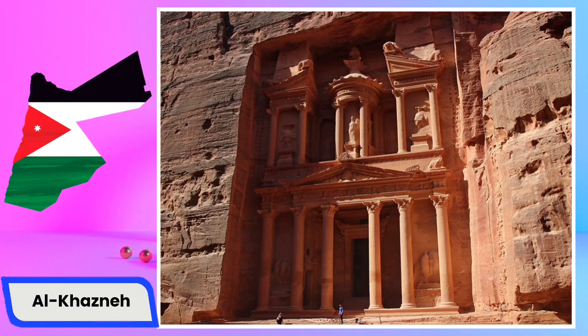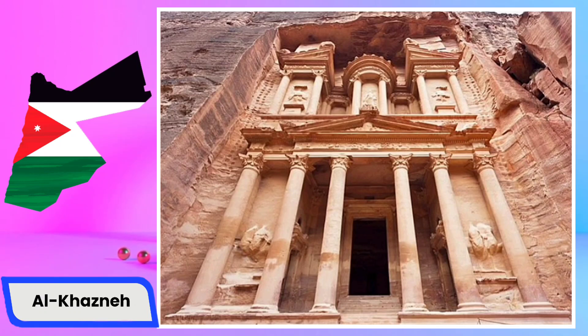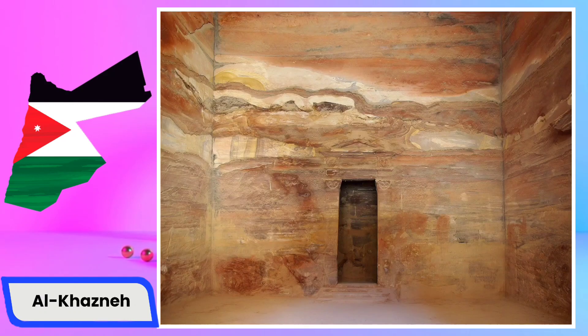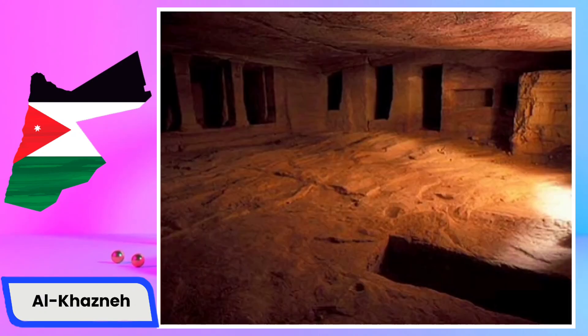Showcasing intricate carvings and a towering presence that leaves visitors awestruck, this monumental structure measuring about 40 meters in height served various purposes throughout its history, from being a mausoleum to potentially functioning as a temple or treasury. The name Al-Kazneh translates to 'the treasury' in Arabic, though it is now widely accepted as likely a tomb for a Nabatean king. The entrance leads through a narrow canyon called the Siq, and whether seen at dawn or sunset, Al-Kazneh's intricate facade and historical significance make it a must-see destination.